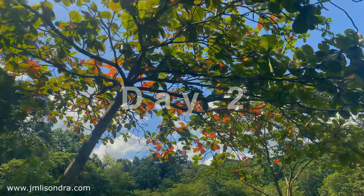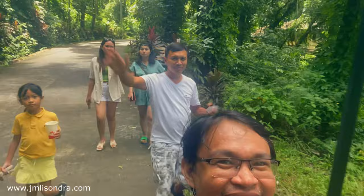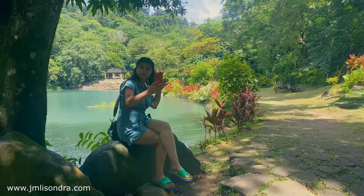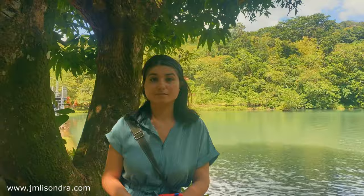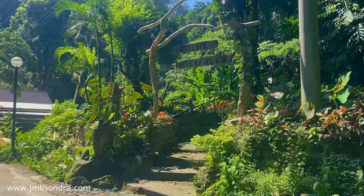During our second day here in Mambukal, we tried to take a little journey to enjoy what we really came here for — to feel the nature. We have a special treat for you as we embark on an unforgettable journey into the heart of nature, venturing deep into the mystical forest, walking alongside winding rivers and encountering some of the most fascinating wildlife.